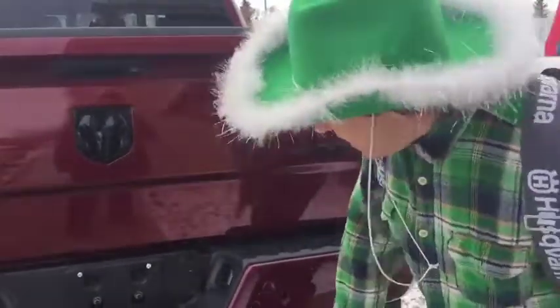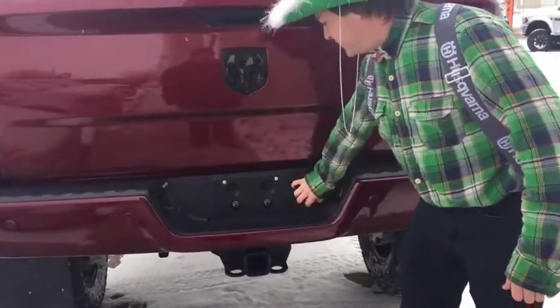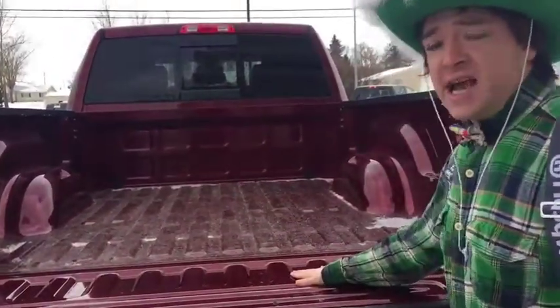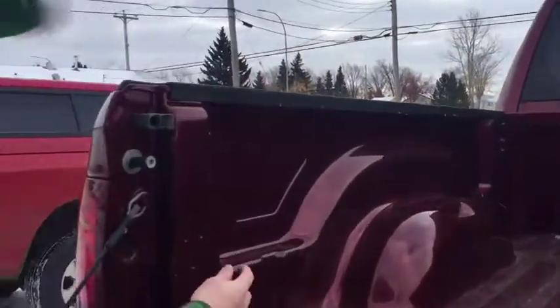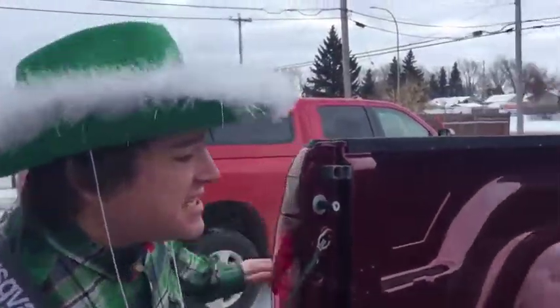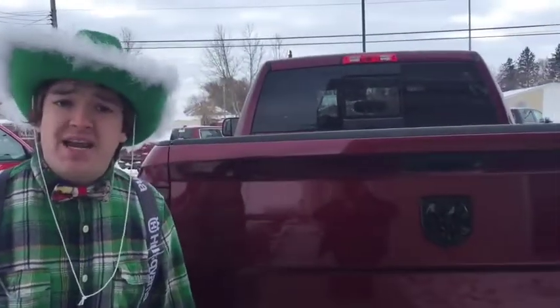You also have your tow hitch right here with all the wiring hookups. There's a nice bed with built-in lights. There's a little button right over here — if you click it, you can turn the lights on. So if you have a tunnel cover and you're getting groceries out, it's nice and easy to see. Now let's go hop inside this truck and take a look.